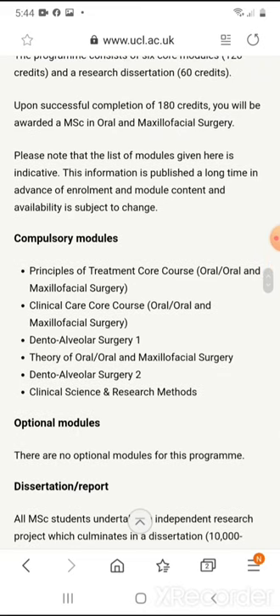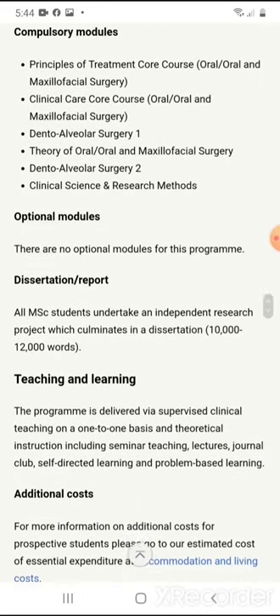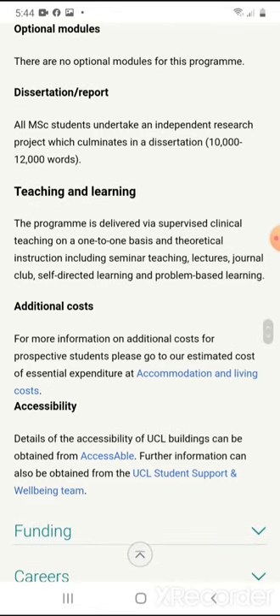How the course is set out: you have compulsory modules, which include principles of treatment core course in oral and maxillofacial surgery, clinical care course in oral maxillofacial surgery, dental alveolar surgery one and two, theory of oral and maxillofacial surgery, and clinical science and research methods. After this, you have to do a dissertation or a report. All master's students must undertake an independent research project culminating in a dissertation of 10,000 to 12,000 words.